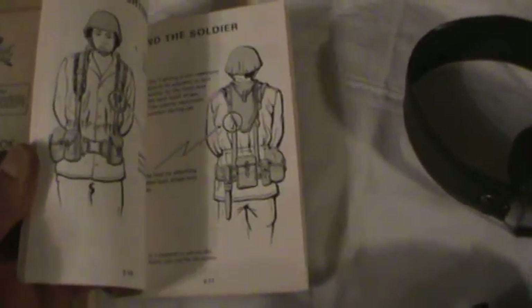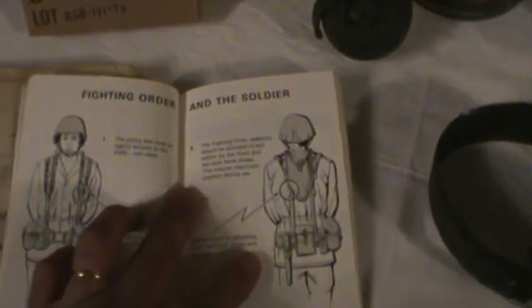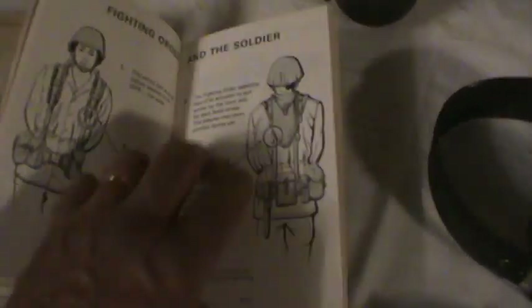This book was issued to you because there are many ways you had to know how to put all this stuff together and how it's worn — it's in French and English. You've got all the instructions for how to wear your kit — fighting order, battle order, marching order.